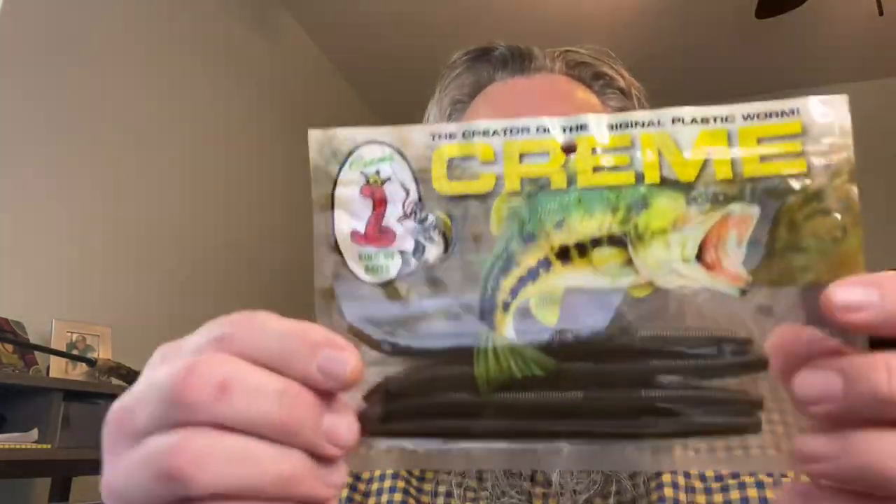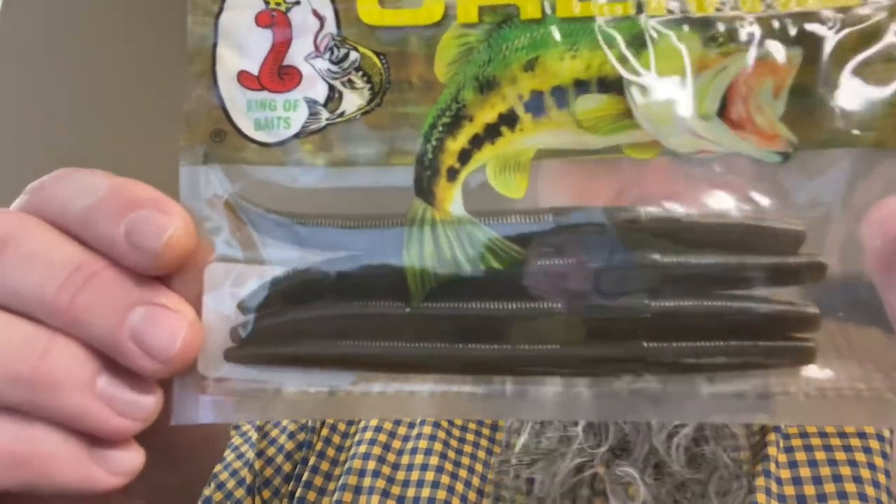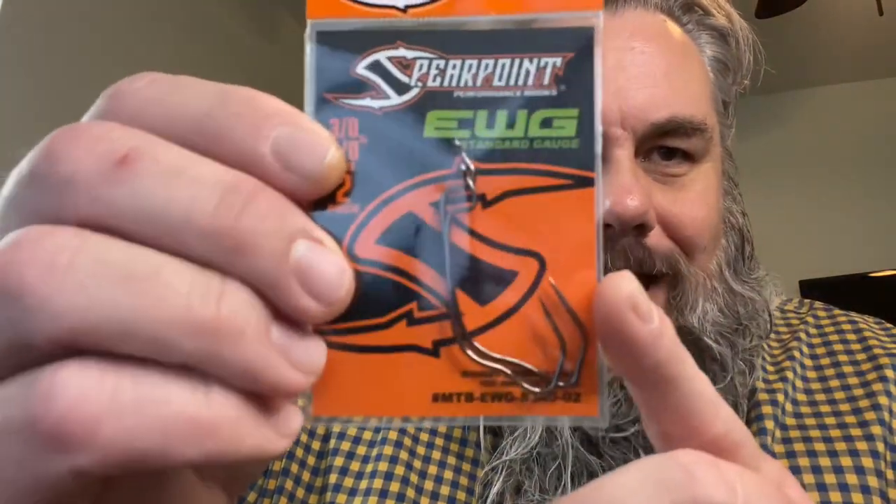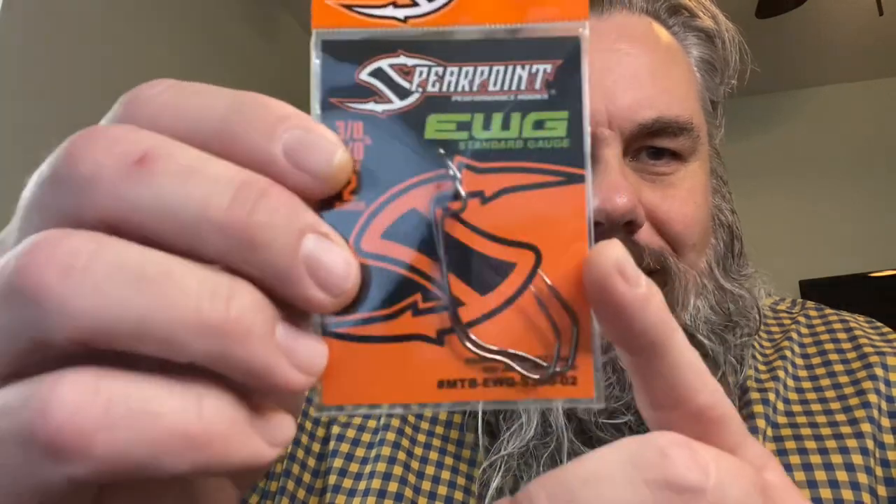We've got the Cream Lures Pro Series Wacky Sticks — four of them, five inch green pumpkin. Can't go wrong with that. And we've got the Spear Point Performance Hooks for your soft plastics — extra wide gap, looks like a three-aught and a four-aught, patent pending Spear Point. Not sure what that does — I haven't fished any hooks like this — but that looks like a pretty good one.